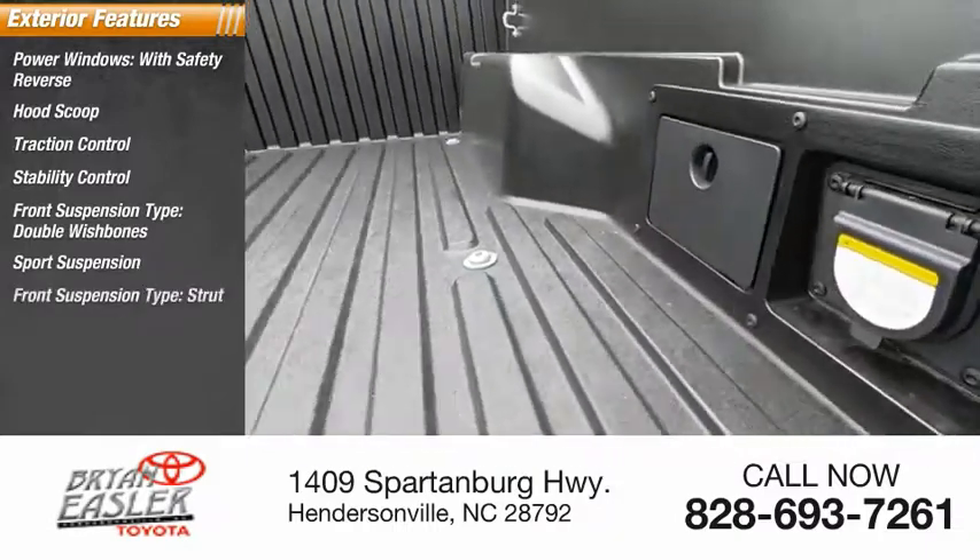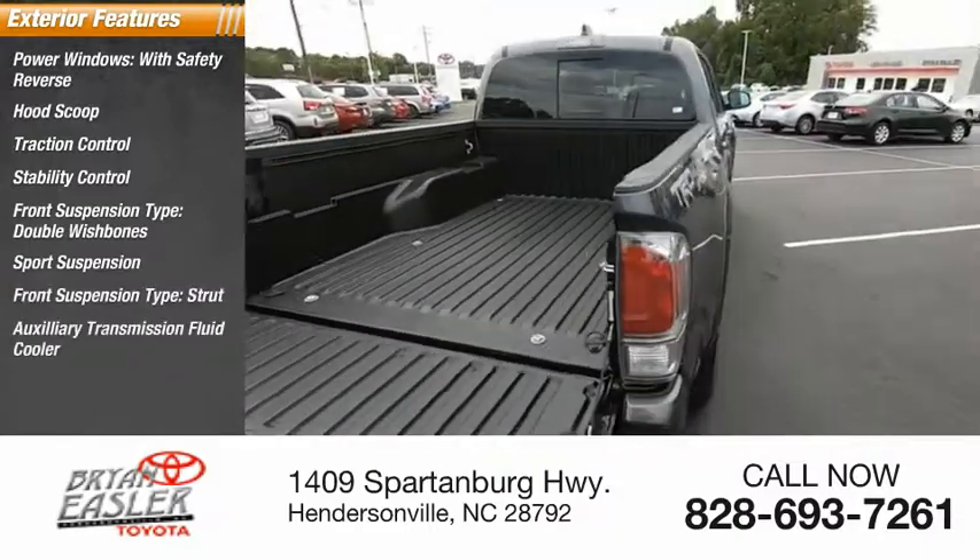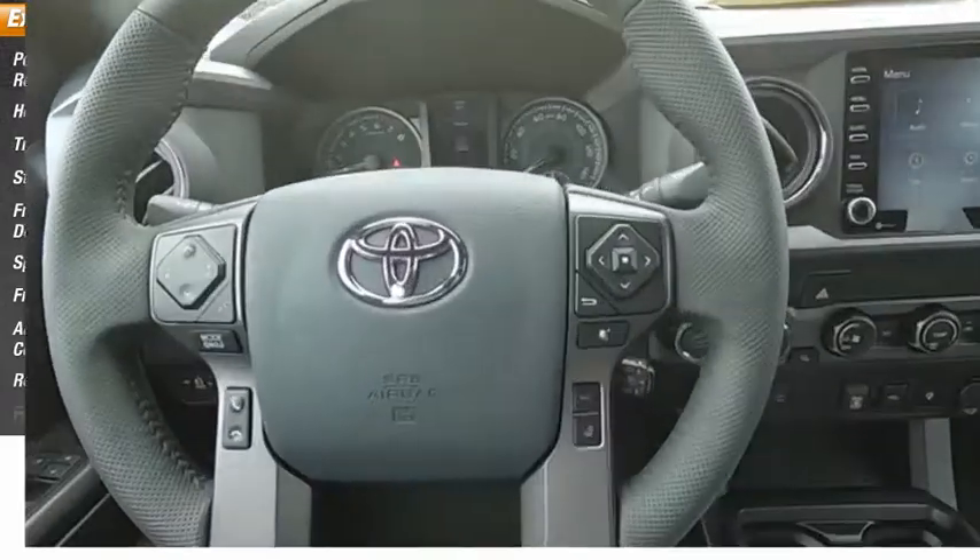Double wishbones, sports suspension, front suspension type strut, auxiliary transmission fluid cooler, rear step bumper, fog lights.